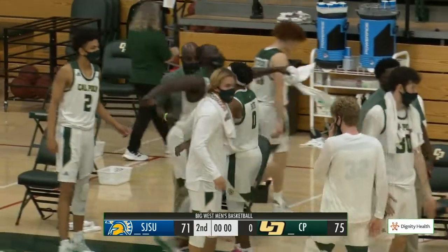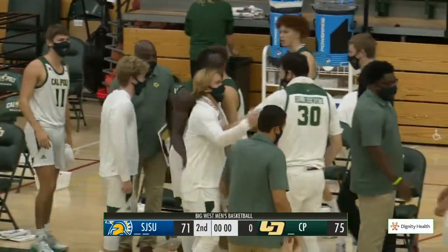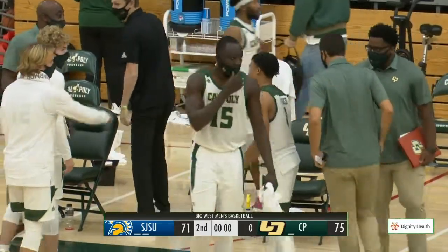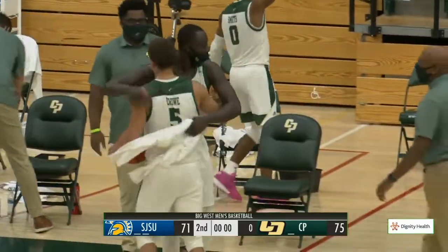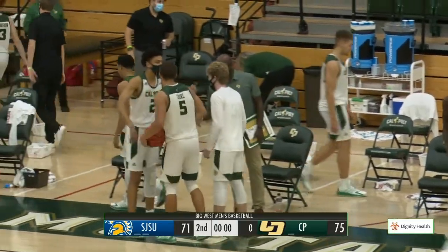It is Cal Poly's first win over a Mountain West Conference team in five years. The Mustangs pick up their first win over a Division I opponent this afternoon, 75 to 71. They are two and two on the young season.